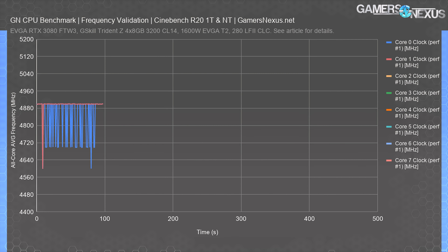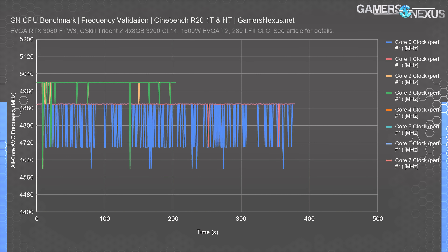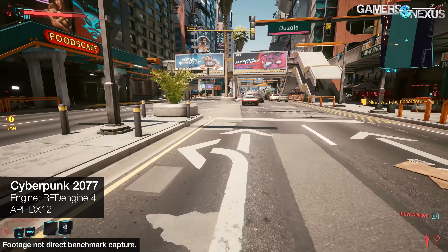In Cinebench frequency validation using single-core and multi-core workloads in Cinebench R20, we saw two cores — specifically cores 2 and 3 on our model — hit about 5 GHz during the test. The rest of the cores bounce around, often between 4,700 and 4,900 MHz. Core 7 maintains about 4,900 MHz constantly. This, plus the power numbers, tells us we're testing per the guidance, so we'll move forward with games and production workloads.